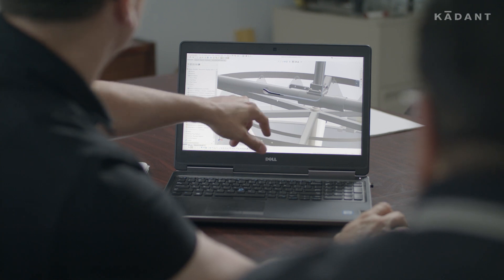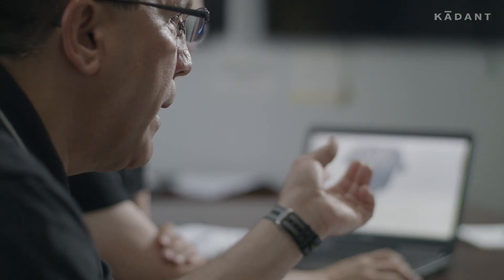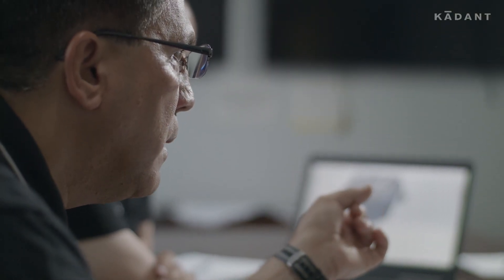We give preliminary engineering drawings and design for plus or minus 20 percent. The engineering services we deliver include P&IDs to help integrate our equipment into the customer's mill system.